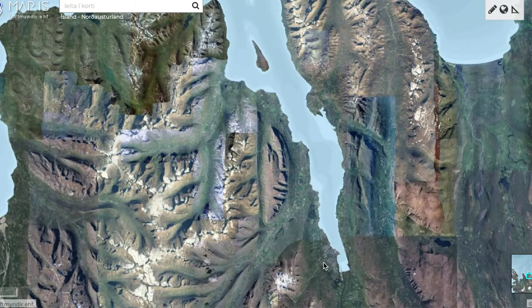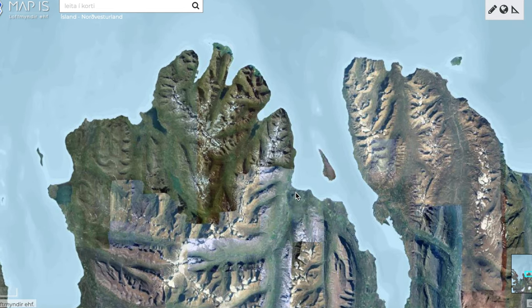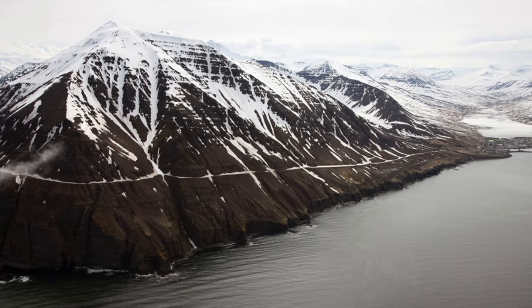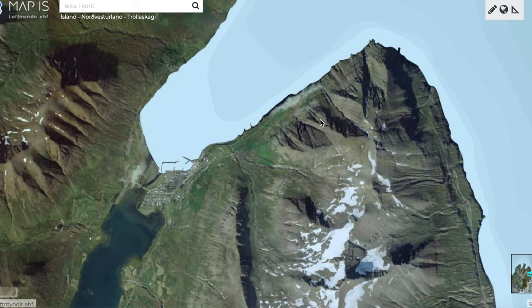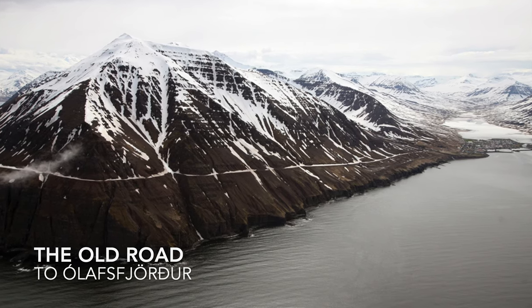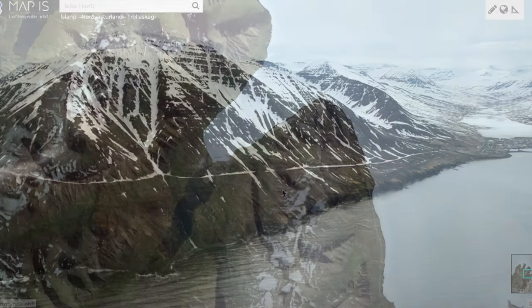As we move up north, I want to remind you that I have several videos coming online about the towns on the way, but first we are stopping here near Ólafsvörður. Those tunnels have rescued some lives, I can tell you that, and from these mountains you can see the need for tunnels in this area.